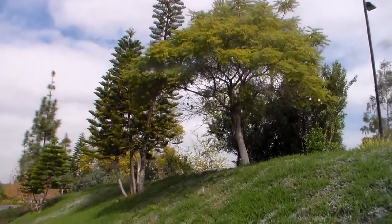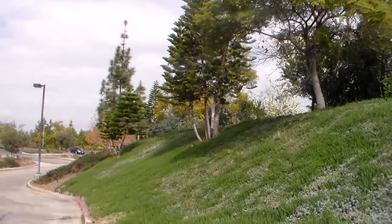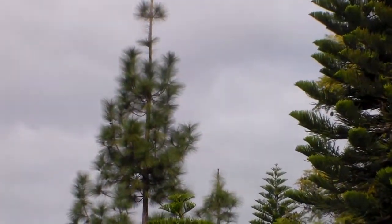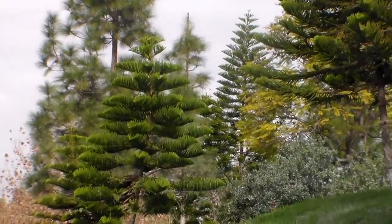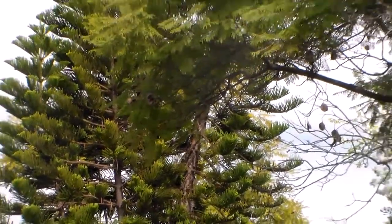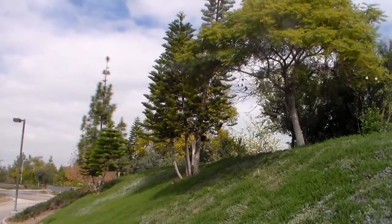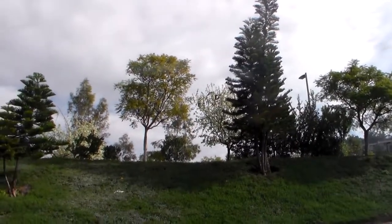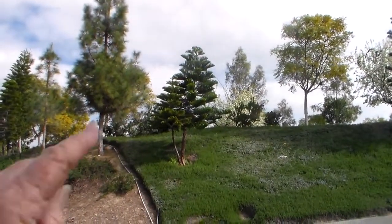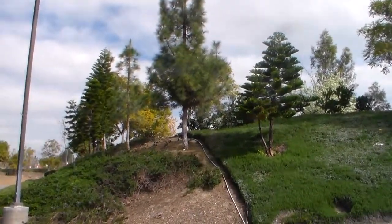These are monkey puzzle or Araucarian trees. They are identical to those that were growing in the petrified forest in Arizona. These are the trees that the dinosaurs used to eat the bottom branches off of. That's it right there — the monkey puzzle or Araucarian tree.